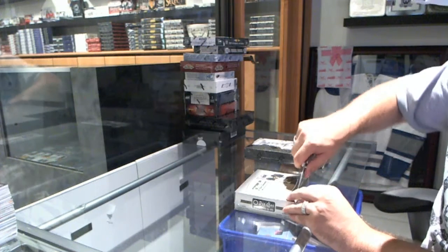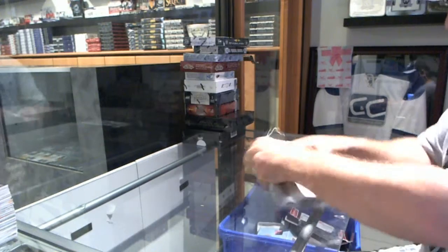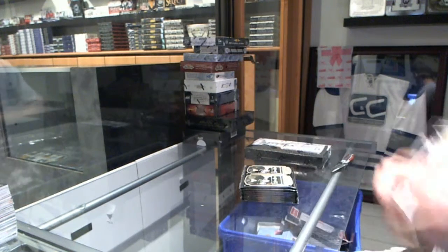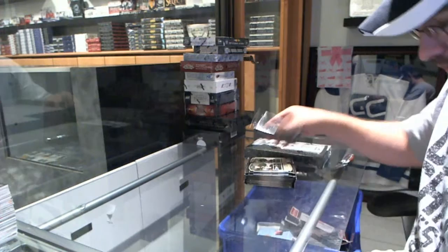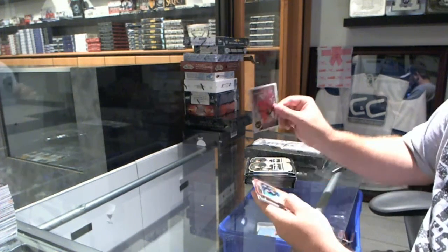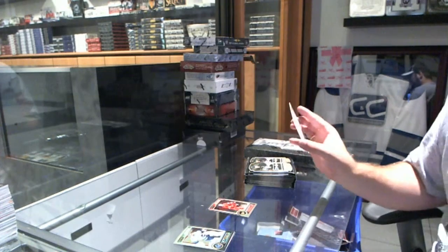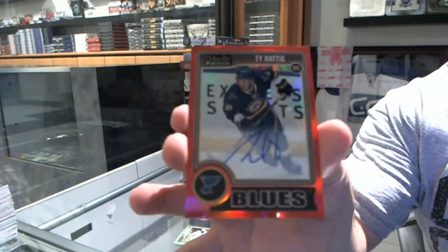Continuing on, CNC break number 4892, we have the Platinum 1415 and Lord Stanley's mug. We've got a rookie for the Chicago Blackhawks of Scott Darling. And we've got our Red Rookie Autograph, number 250, for the St. Louis Blues, Ty Raddy.